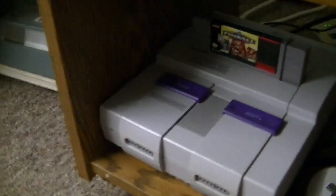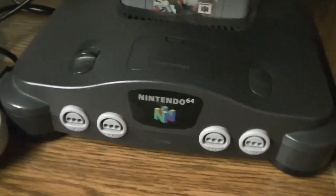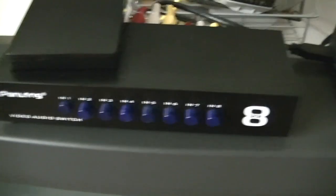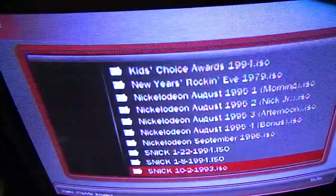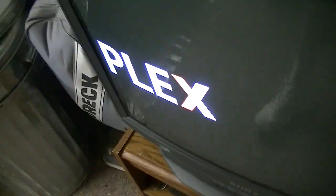Speaking of Super Nintendo, here's my Super Nintendo right here along with my Nintendo 64. All of this is connected via an 8-port video audio switch box. So we can switch it over to the RetroPie, that's the Chronova, and the rest are either off or unused — and back to the Roku.